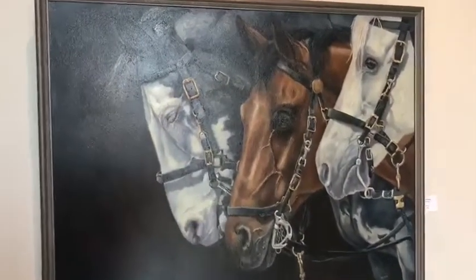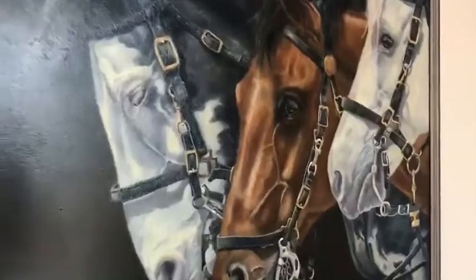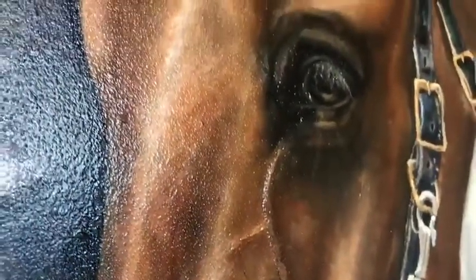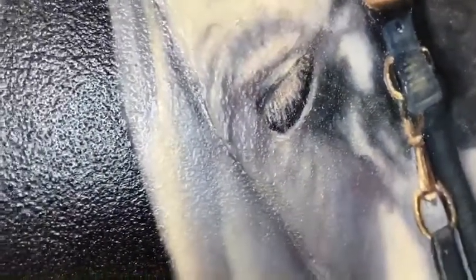She said it can take her up to six or seven months to make one painting. Do you see how the veins raise up on the horse? That's because she piled the gesso up to give it that texture. You can see that in the eyelashes and on the leather straps — they also have real texture.